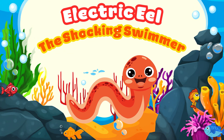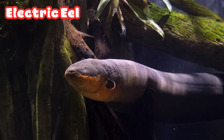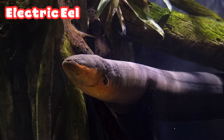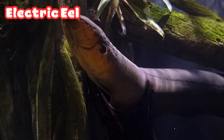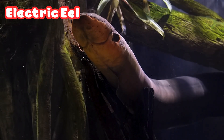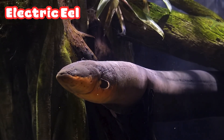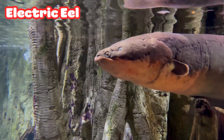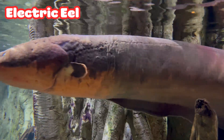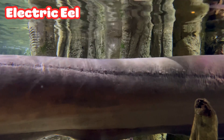Electric Eel: the Shocking Swimmer. That's the electric eel, one of the most shocking fish in the world. It can make electric charges strong enough to stun other fish or even scare away predators. It also uses electricity to find its way in dark waters. That's a real electric superpower.